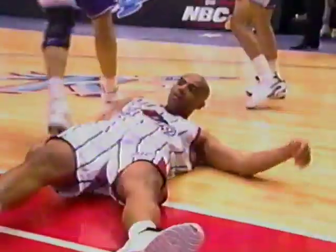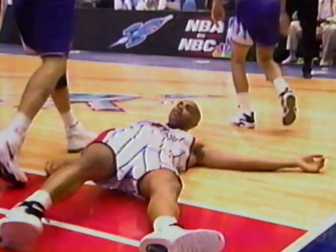Olajuwon blocked by Ostertag — gets his own rebound, back outside. Ellie along the baseline tried to give it away. Barkley comes up with it again and he'll go to the line. Great work on the offensive glass by Charles Barkley — Ellie almost threw this one away but Barkley dug it out; he got lower than anybody else. Now he's got another chance at the line.